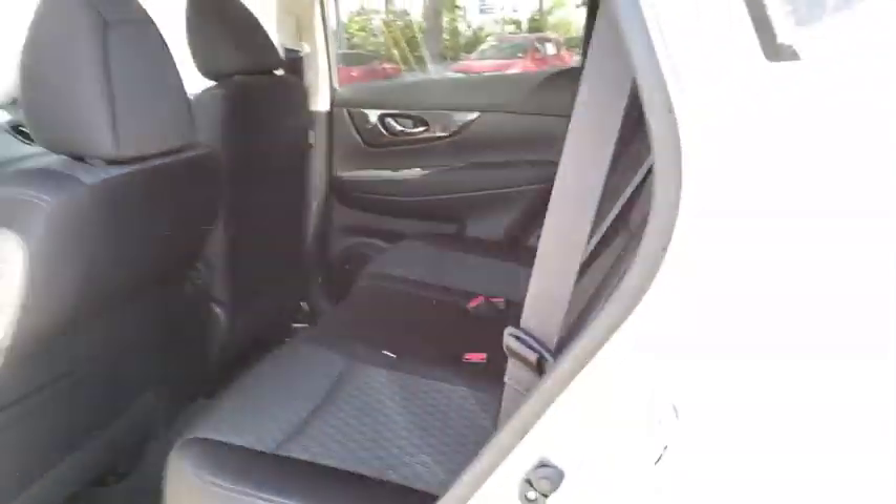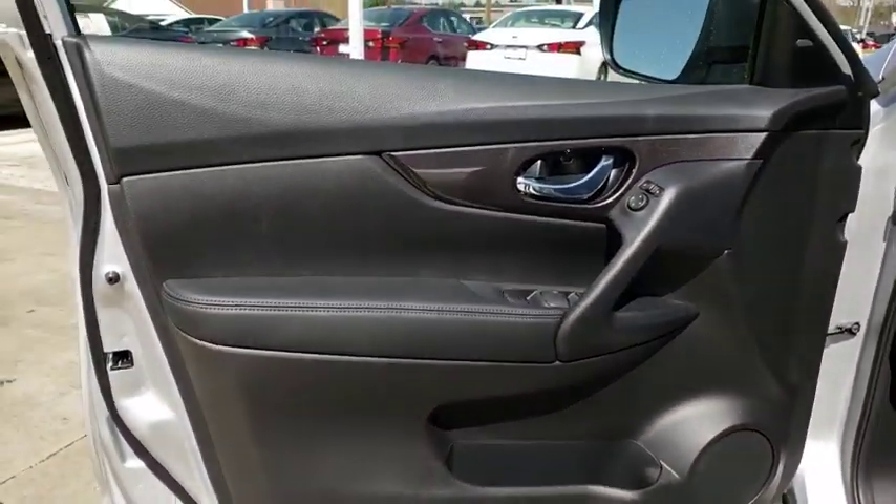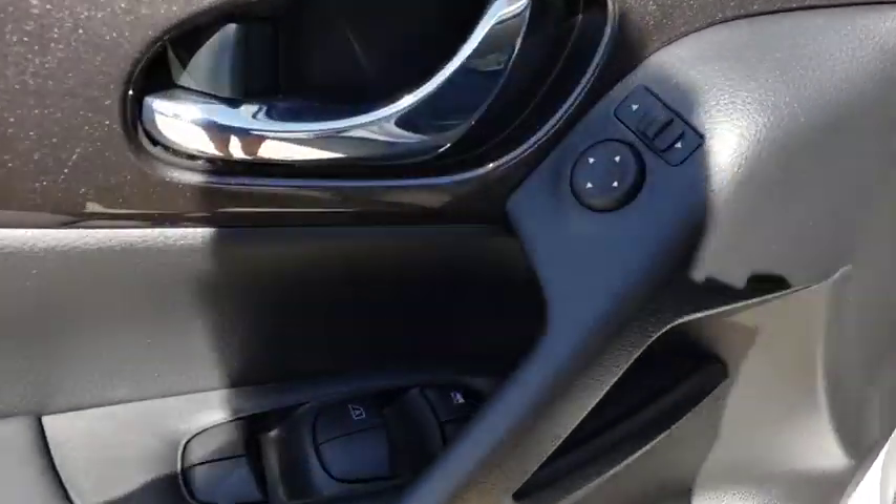Remote keyless entry, overhead console, panic alarm, cloth seat trim. This beauty will even make your house keys jealous. Drive it today!